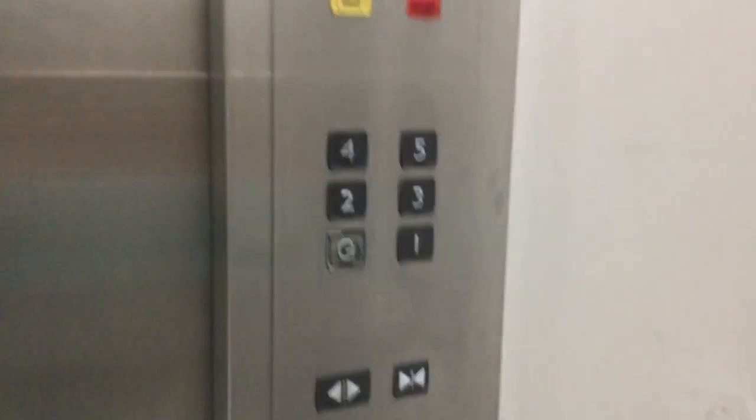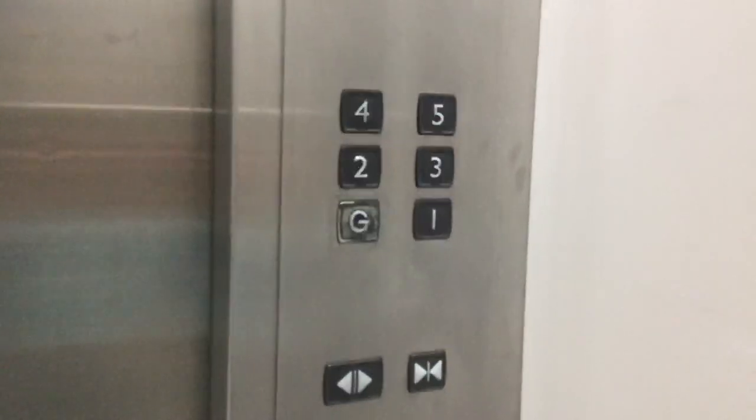Really nice. Let's have a look around here. This is the elevator at the fourth floor. Let's press it down again.